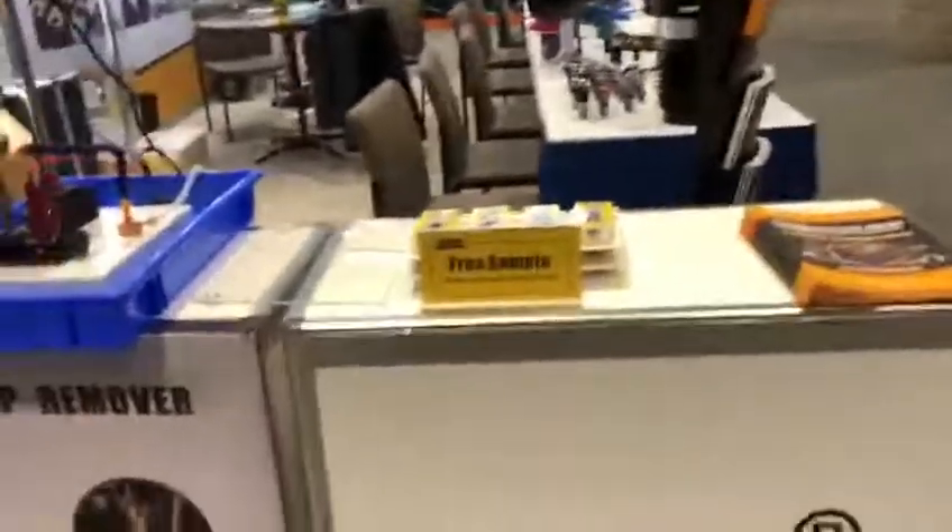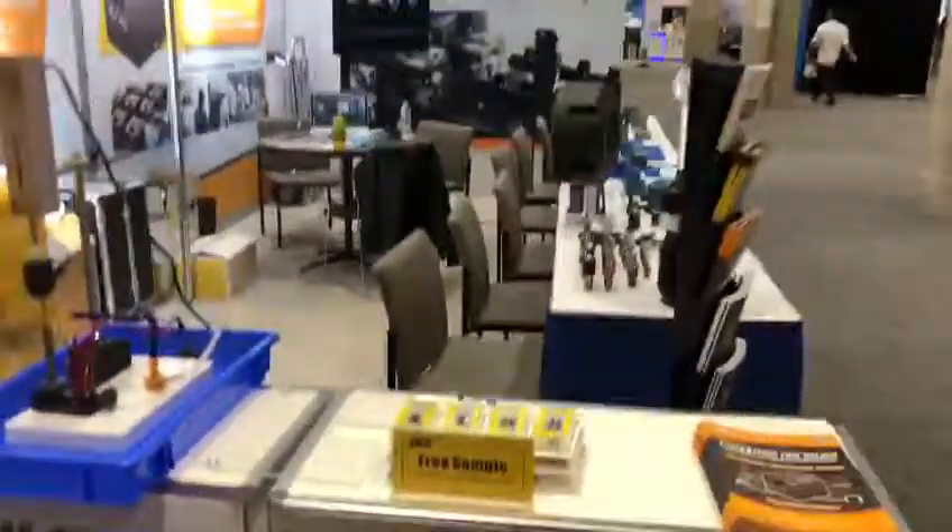Lots of free samples. Come stop by, take a look, and see you there!